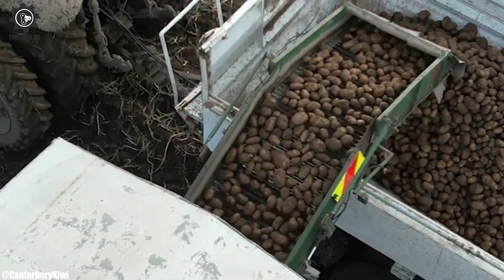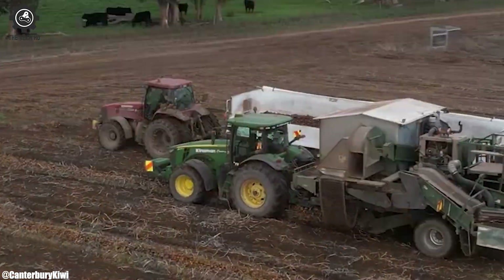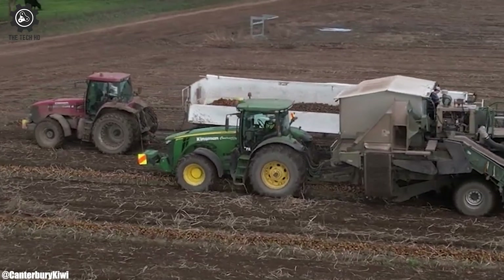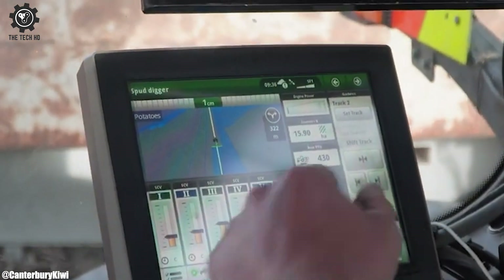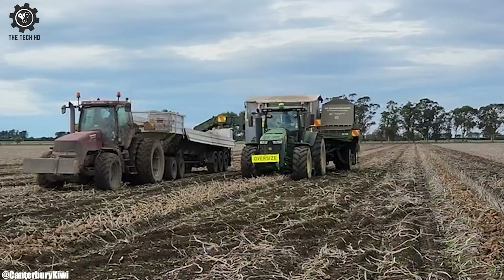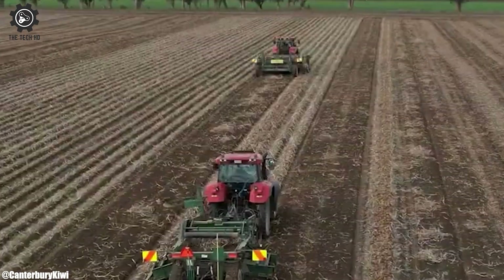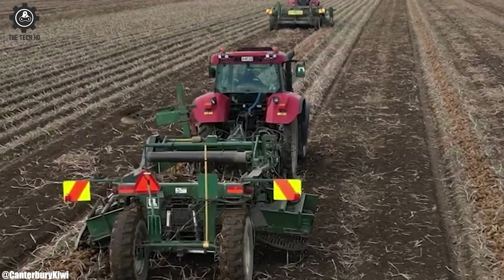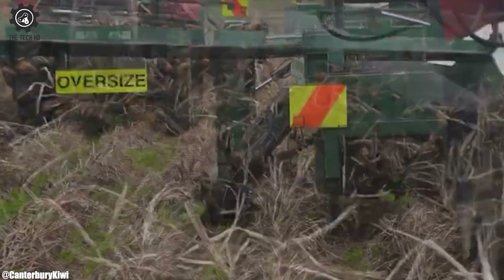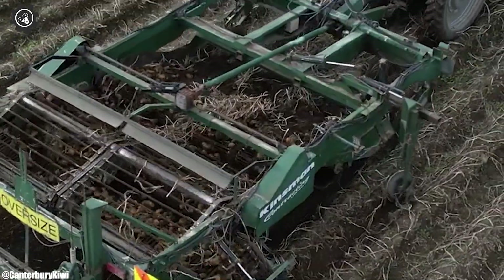One of the standout features of the John Deere 8270R is its commitment to cutting-edge technology and precision farming capabilities. Equipped with advanced guidance systems, GPS technology, and automation features, it facilitates precise and efficient farming operations. This not only enhances productivity but also reduces operator fatigue and ensures optimal fieldwork including planting, harvesting, and tillage. The tractor's modern technology extends to its control interface, often featuring touch screens and multifunctional joysticks, making it user-friendly and efficient to operate.